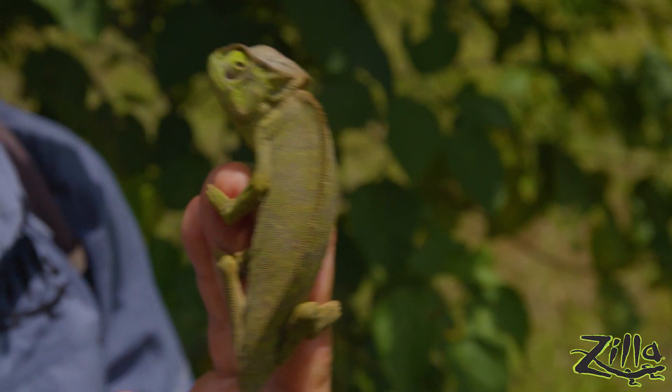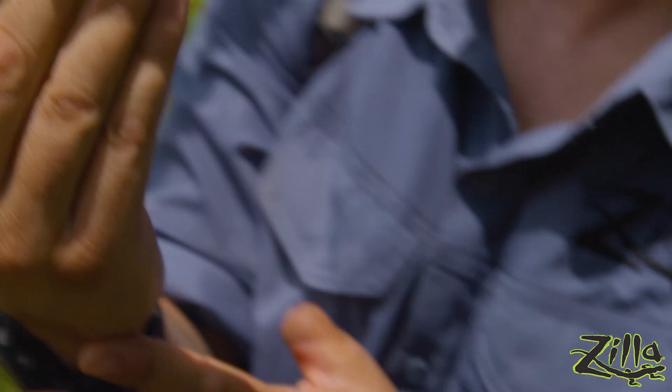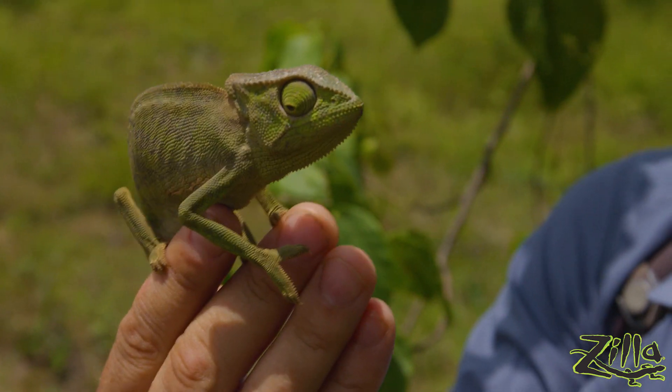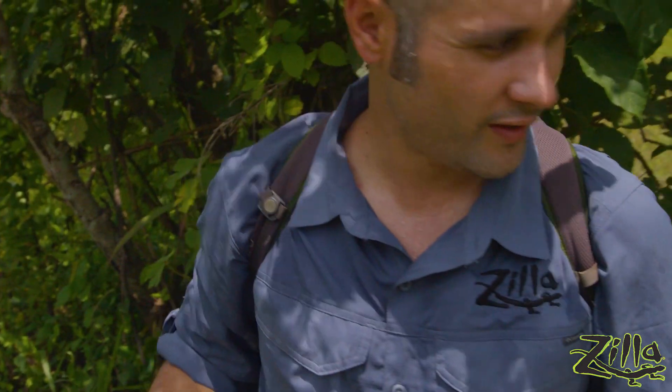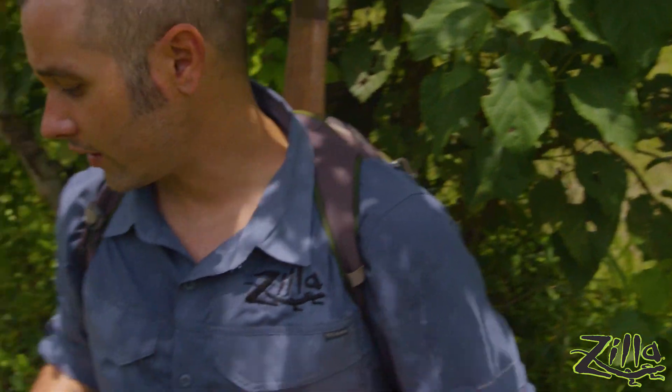Another cool thing about chameleons is their eyes can look in two directions — they're not always looking at the same thing. One eye will be looking behind them, one eye will be looking in front of them. But when they're feeding, they lock both eyes onto their target and whack. Let's see if I can find a grasshopper — I'll give her a prize for being such a good little star here.